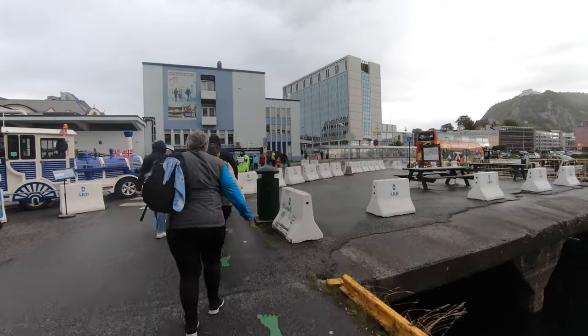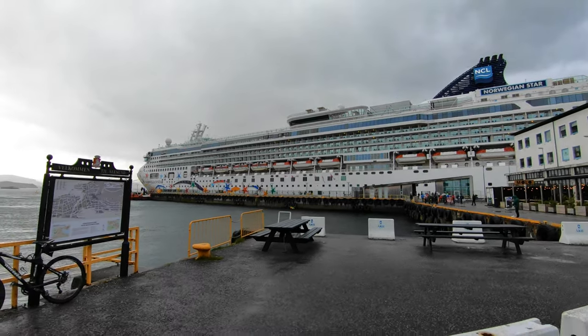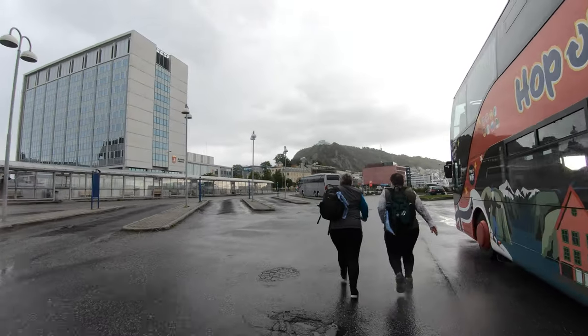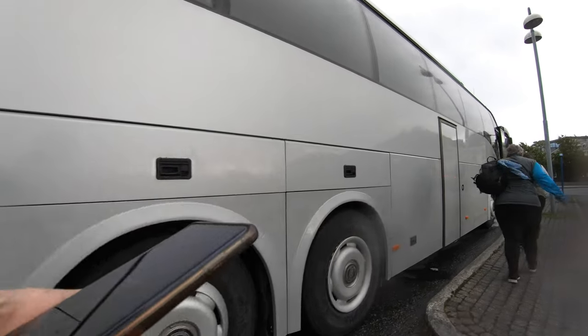We had an excellent tour guide named Bus, and you'll hear some of the useful and interesting information he provided. For us, this adventure started at around 8:50 AM, but if your cruise ship arrives later than that, the tour will start after guests are cleared to get off the ship. Let's kick things off by showing you where to board the bus.